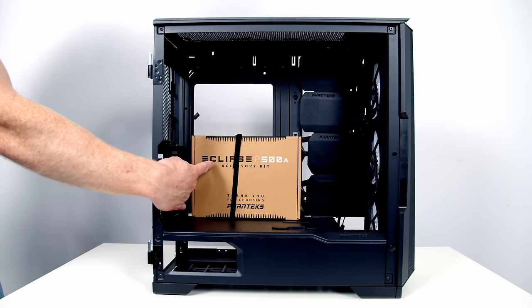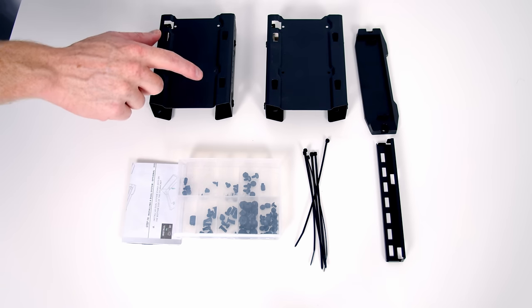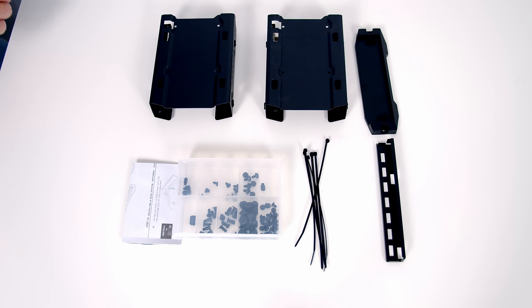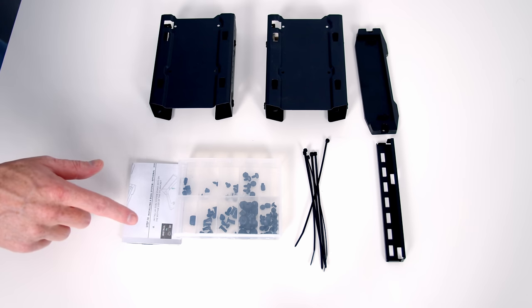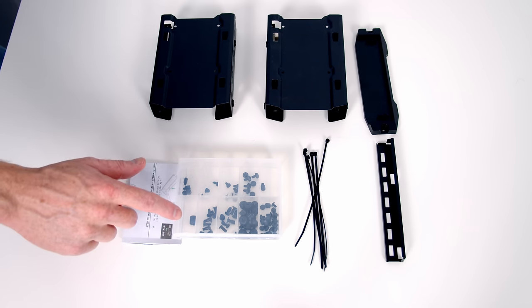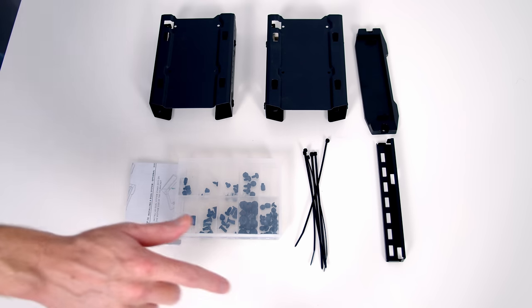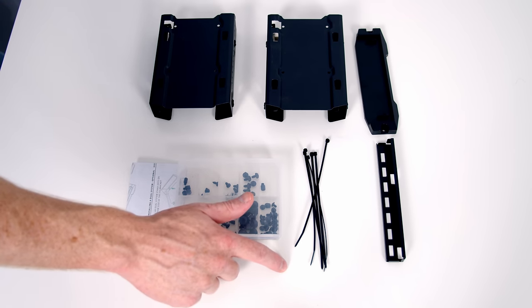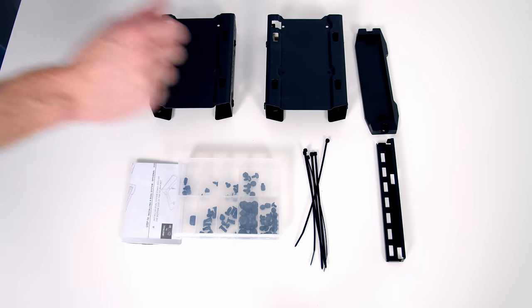Inside the case is the accessory box. It contains two hard drive cages, a vertical GPU bracket (requires a separate riser cable), an instruction manual, a collection of screws in a nicely organised plastic box, cable ties for cable management, and a GPU support bracket for the horizontal position.